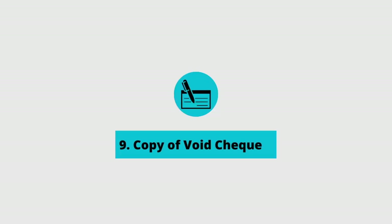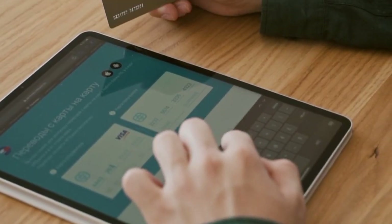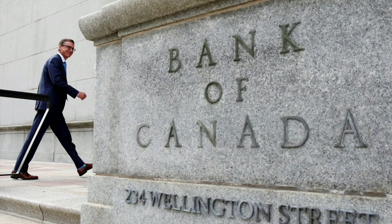The ninth item on your list should be a copy of a void check. I know it's 2022 — who has void checks — but most financial institutions now have an option to access a void check through your online banking, or you can download a direct deposit form and submit that as well. If you're submitting a direct deposit form, some lenders want a stamped version from your bank, which you can simply acquire by going to your local branch.